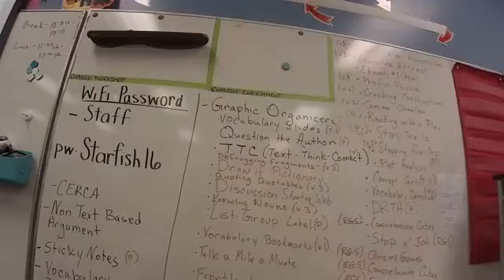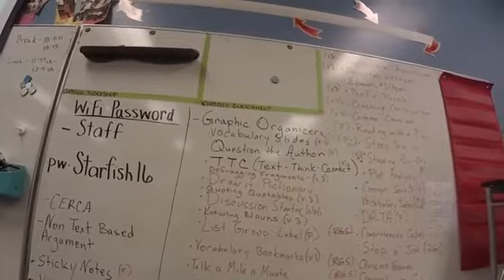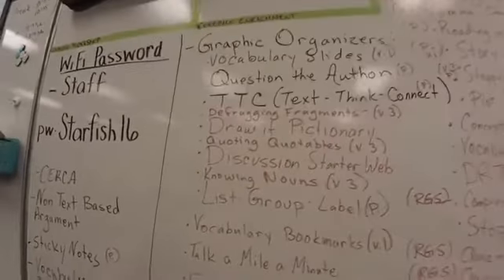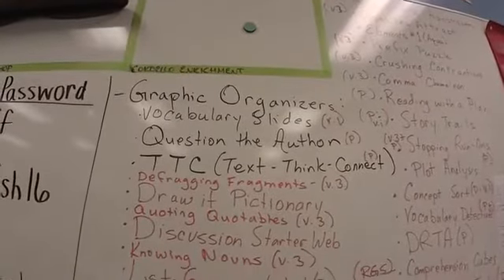These are all the center ideas that we came up with at our workshop on the second day of reading and writing for the big kids. We're kind of focusing in on centers, and you'll see of course there's graphic organizers — I'm sure a lot of you guys use those.